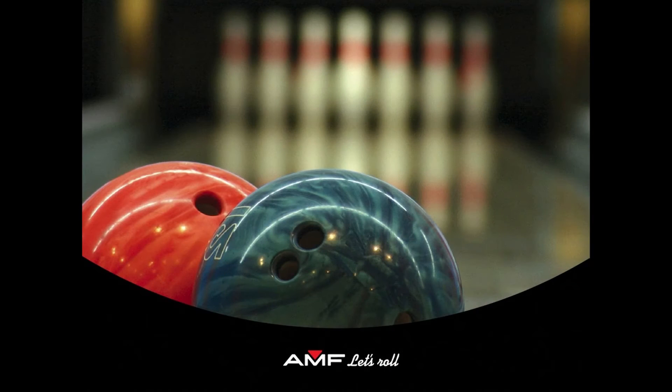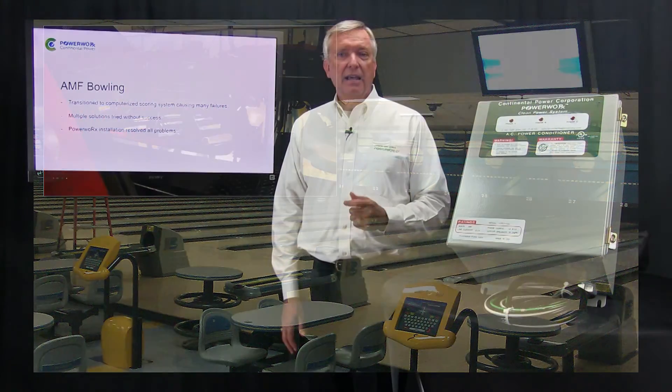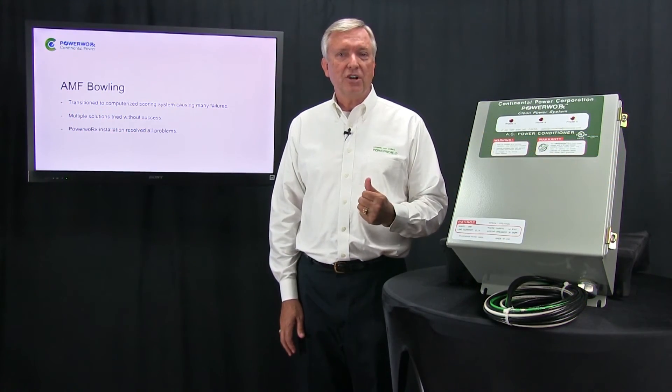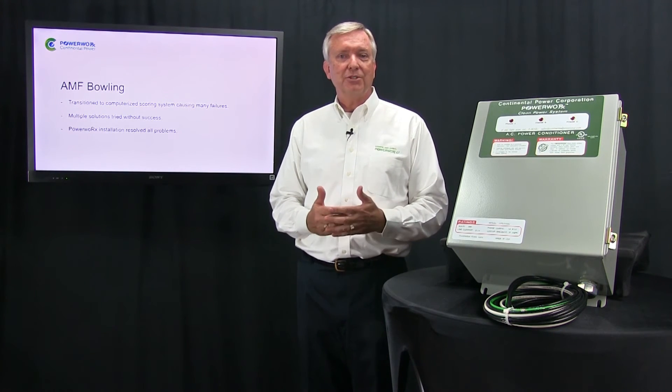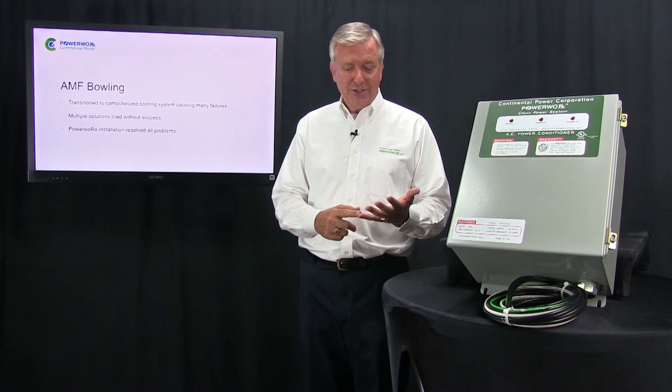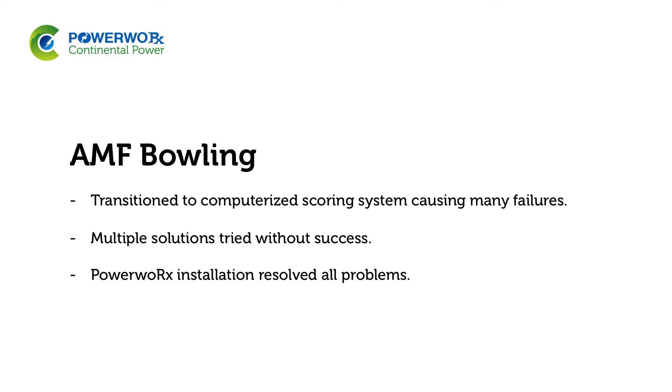One of the biggest buyers of the PowerWorks CPS is AMF Bowling, the largest manufacturer of bowling equipment in the world. AMF Bowling made a major transition from manual scoring to automatic computerized scoring around 15 years ago, and it turned out to be a painful process. They had systems going bad on a regular basis, costing both the customer and AMF a lot of money. AMF engineers tried many possible solutions, including capacitors, surge protection, and filtration — all without success. But as soon as the first PowerWorks unit was installed, the problems went away. The conflict between the electromechanical side of the bowling system and the scoring electronics was resolved.